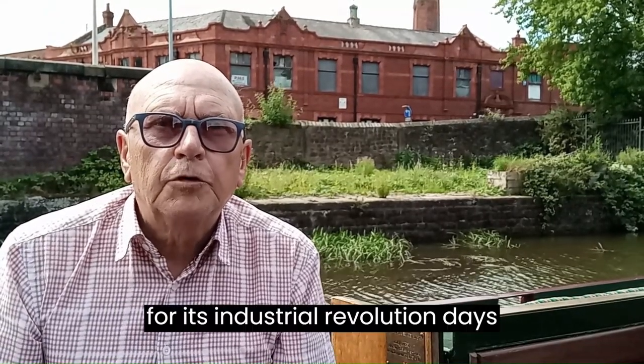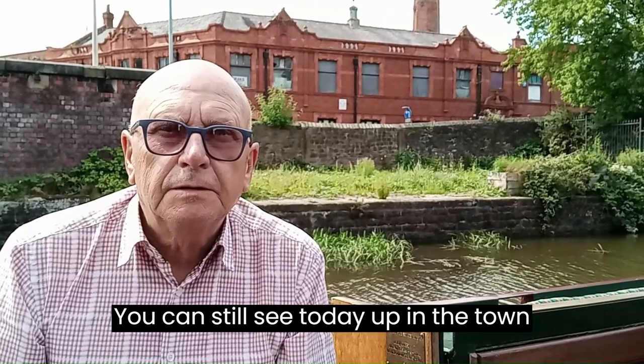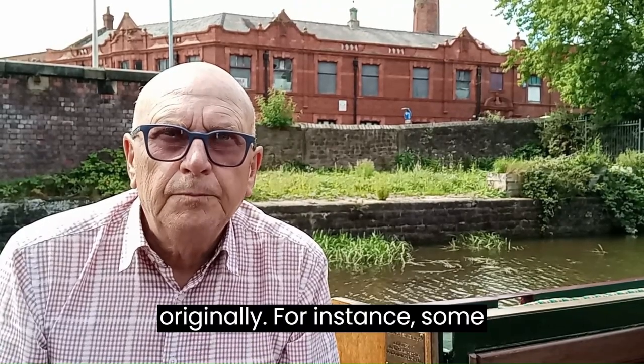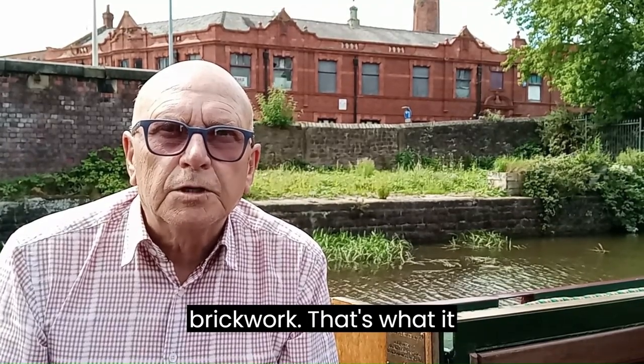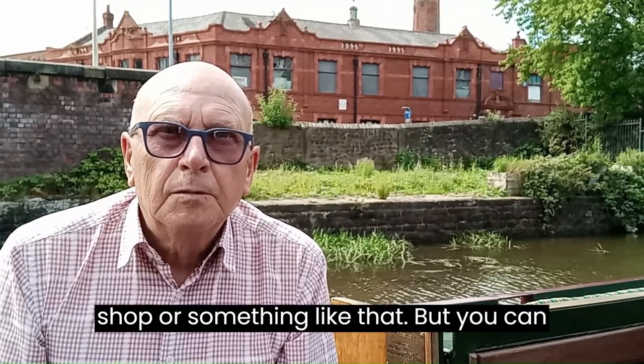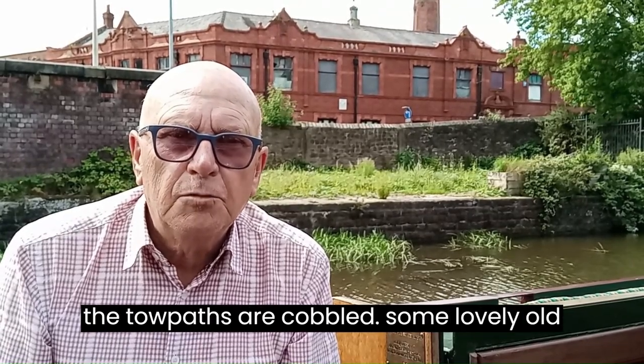So what we've seen in Wigan — famous for its Industrial Revolution days, wealthy mill owners in the textile and cotton trade — where they built elaborate buildings and elaborate mills, which you can still see today up in the town centre. Buildings that are no longer used for their original purpose — for instance, some that were hotels — but you can see the former glory of them. The canal itself has got lots of character, the towpaths are cobbled, and there are some lovely old canalside cottages.